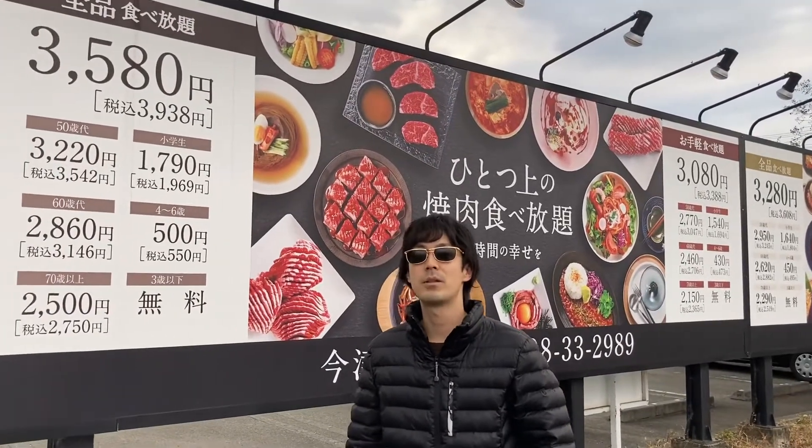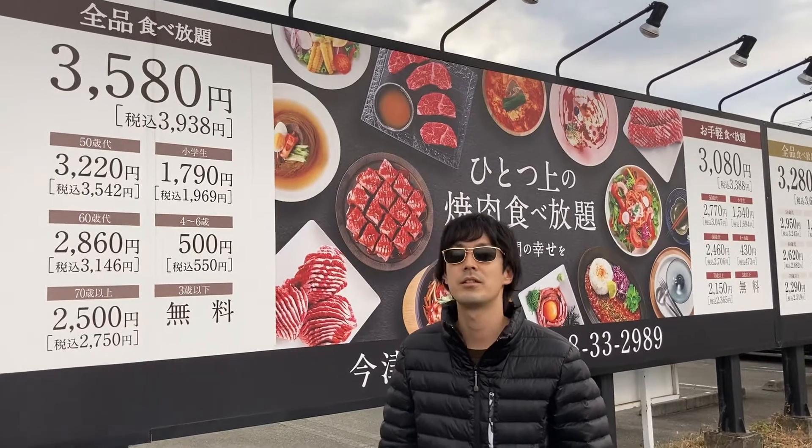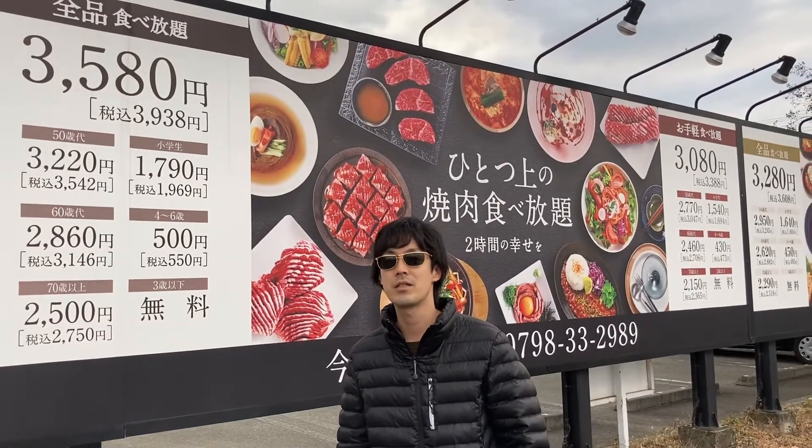Hey guys, this is Japan Master Channel. I'm Yuki Gesho.